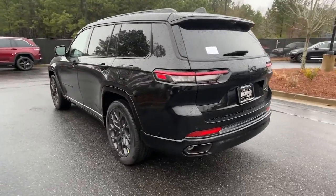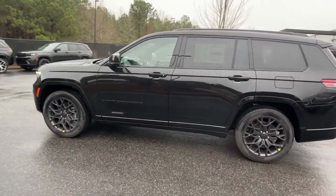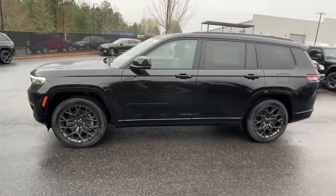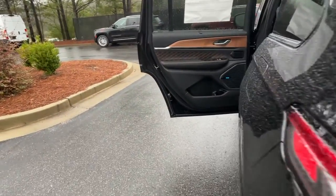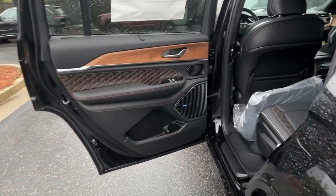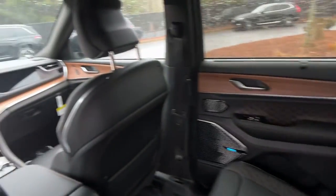Lane departure warning, panoramic roof, sun/moon roof, navigation system, keyless entry, hands-free liftgate, backup camera, fog lamps, premium sound system, cooled front seats. Rugged versatility meets high-tech luxury in the Grand Cherokee — get behind the wheel today.